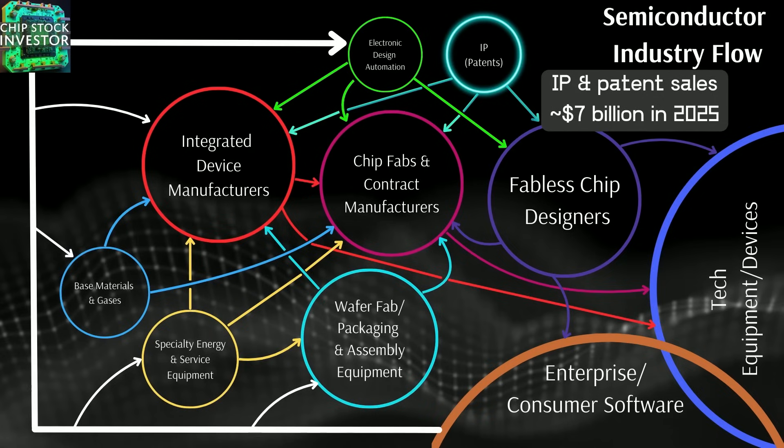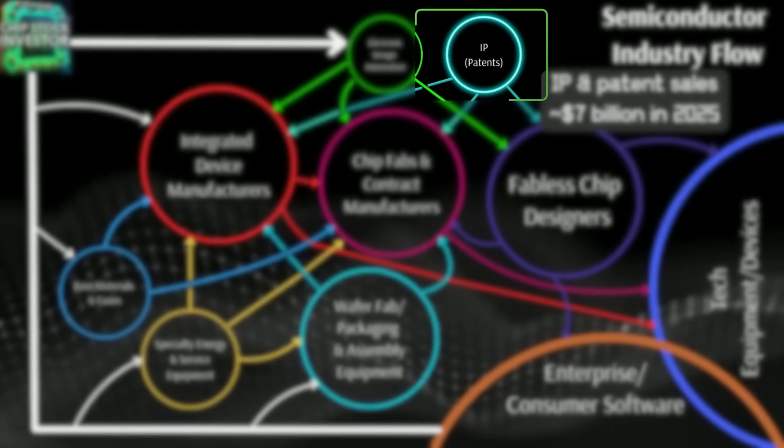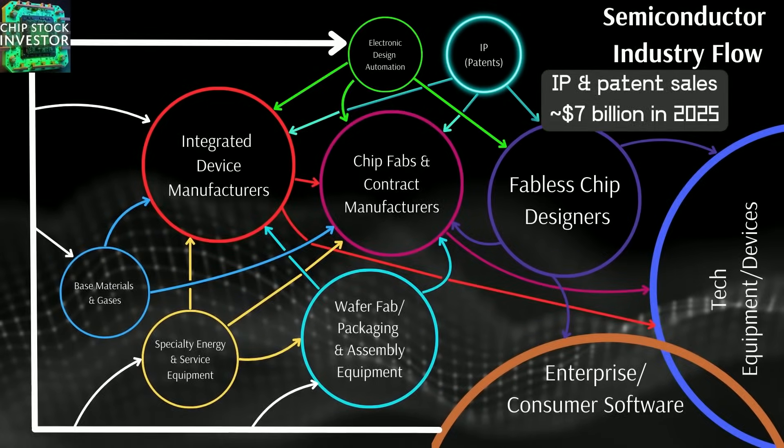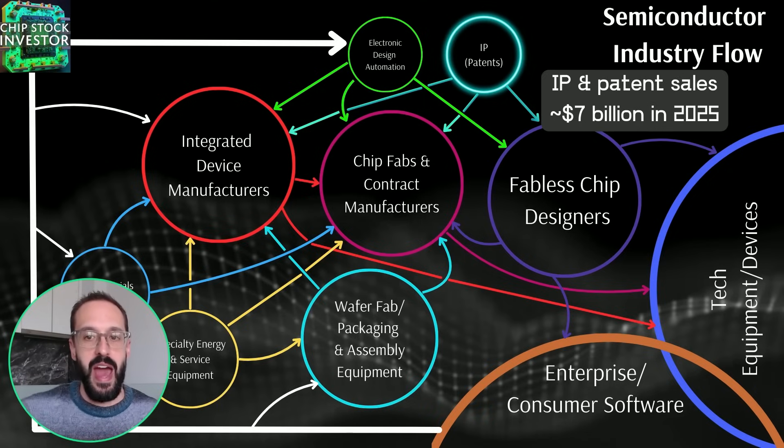Here's our semi-industry flow, with IP and patents up there in the top right. We estimate that IP and patent sales will make up about $7 billion in 2025. An important note: that is revenue companies specifically call out as IP and patent revenue. There are many companies that have IP and patents and make money off of them, but most don't explicitly break it out as a separate revenue line item.